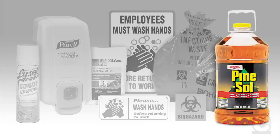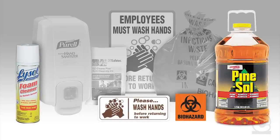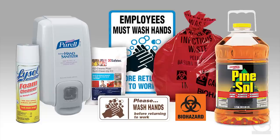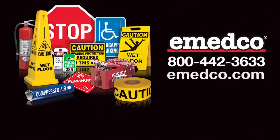You can order a wide variety of products to help keep your employees healthy and productive during the flu season or any time of the year online today at emedco.com.